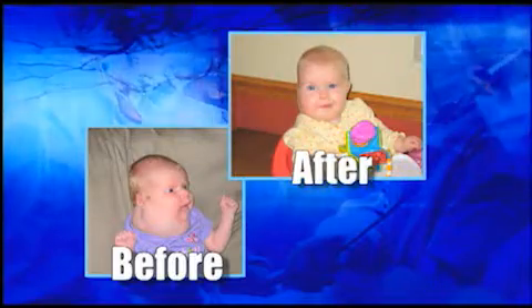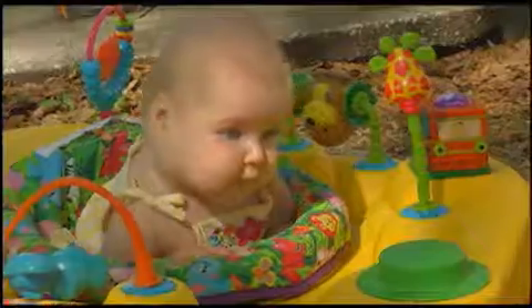Doctors say her future looks bright. She is just beautiful, just adorable — the sweetest baby you've ever met. A baby who beat the odds before she took her first breath. I'm Melissa Medley reporting.